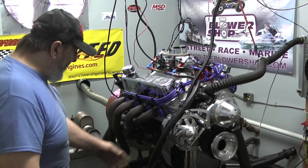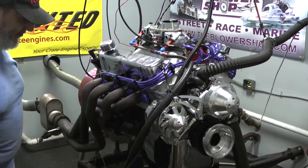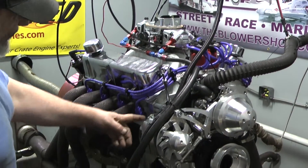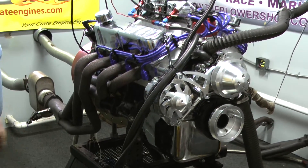This engine features a late model block that's fully remachined and refurbished to our specs. It's got an Eagle rotating assembly inside and a hydraulic roller camshaft that we designed for this combination.